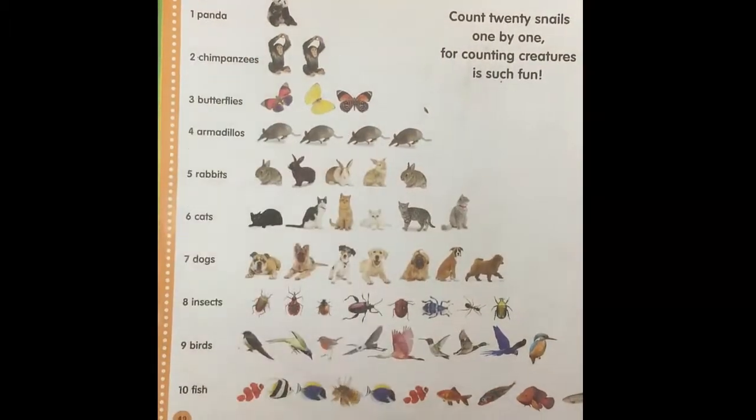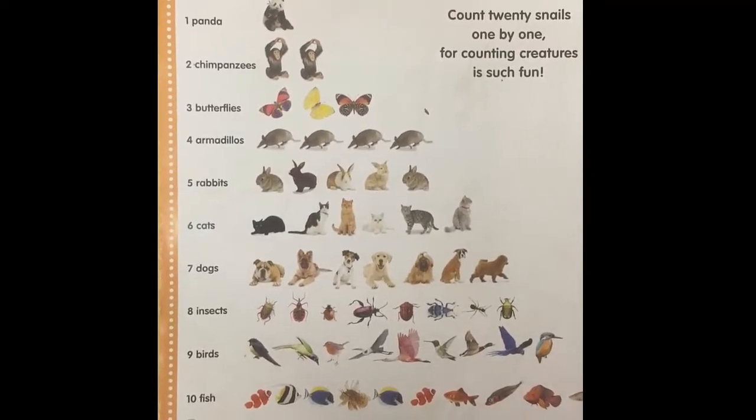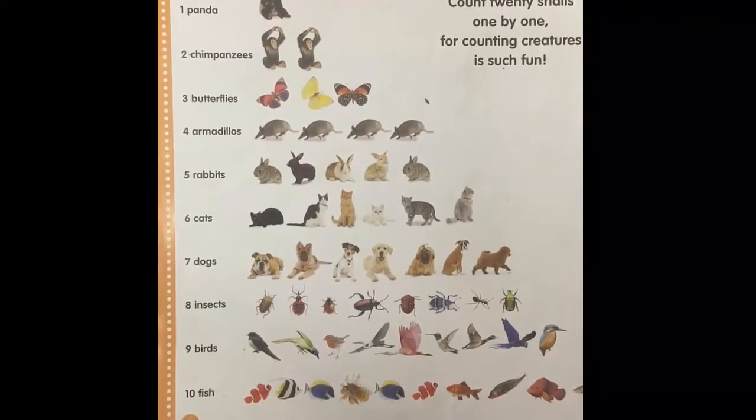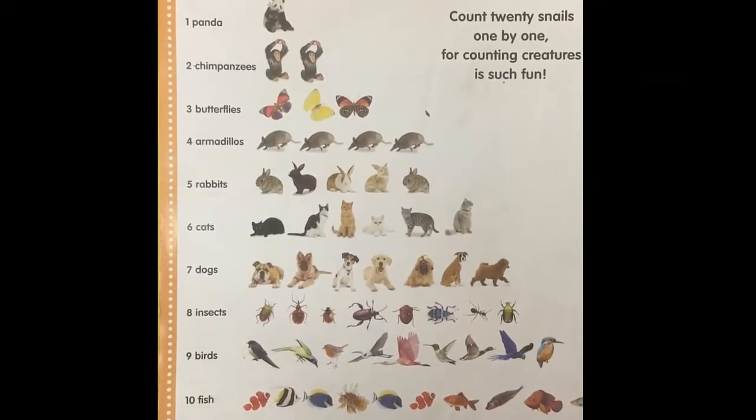Now do you know what these are? Butterflies. And how many are there? Try to count them. One, two, three. Good job. There are three butterflies.